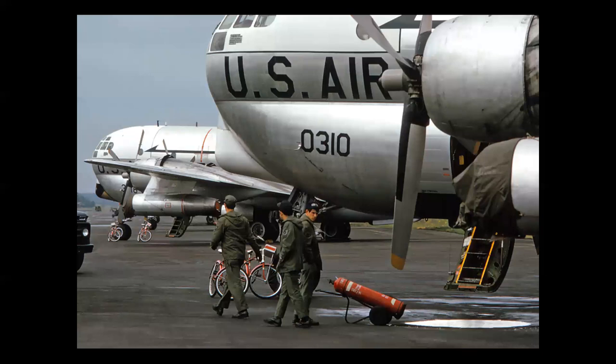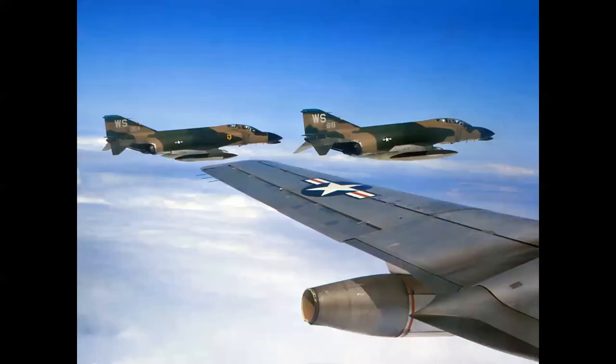Here's a J-47 on a KC-97 tanker. These airplanes are seen at Rhein-Main Air Base in Germany, and believe it or not, they refueled F-4s on deployment. This photo was taken in 1972.